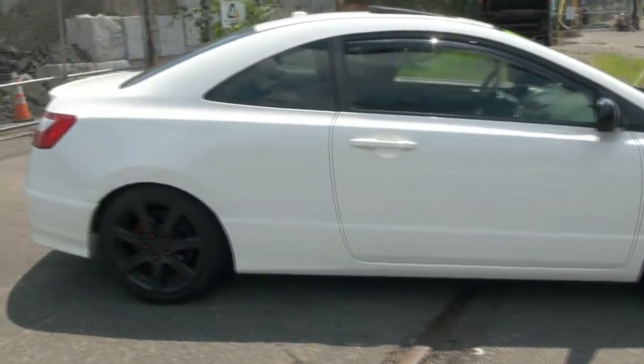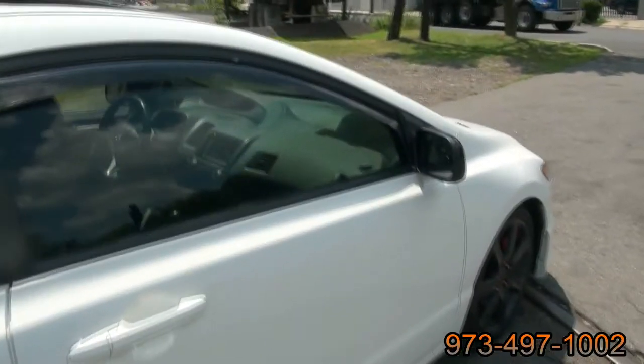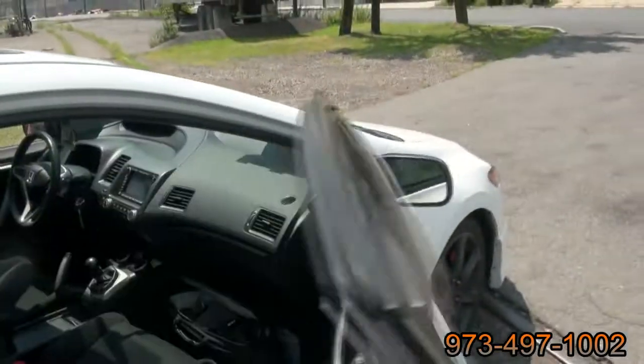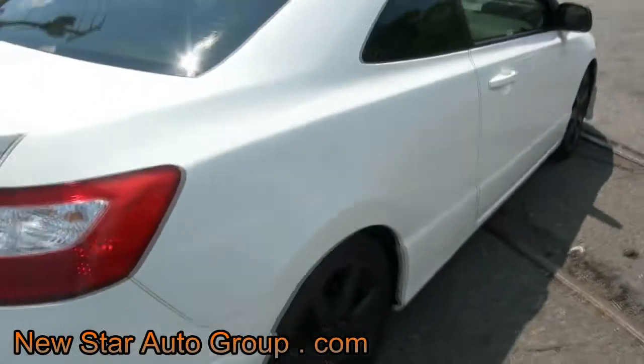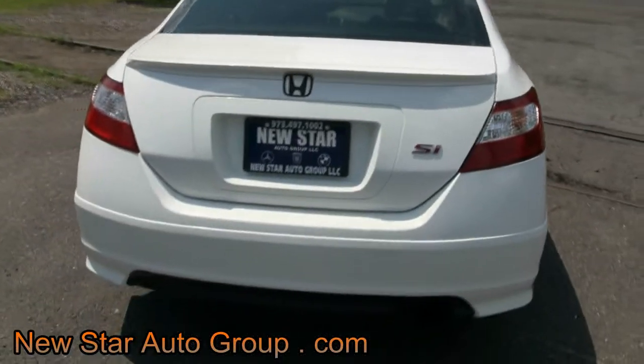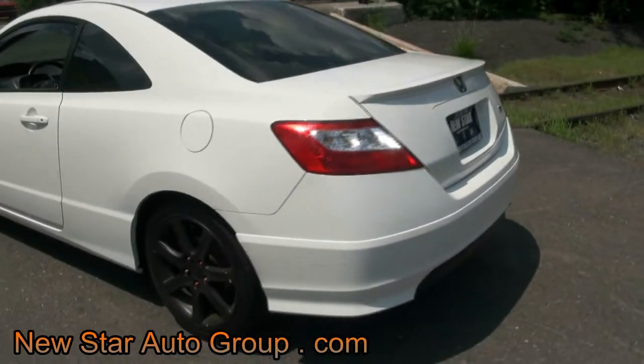The Civic has the TSX wheels and they've been blacked out. It has WeatherTech mud guards. Blacked out Honda badge as well.